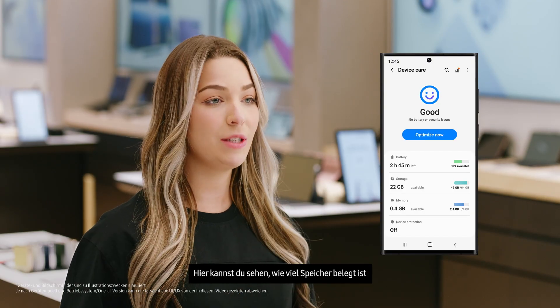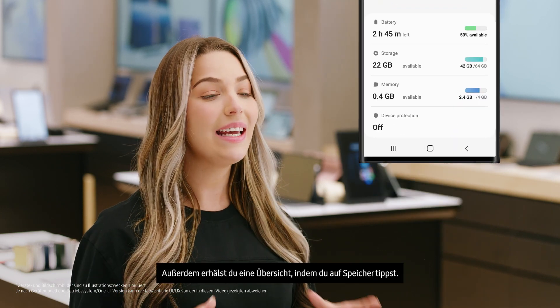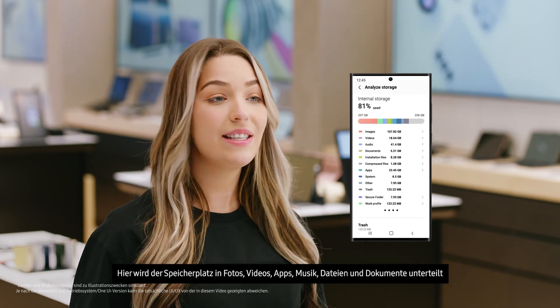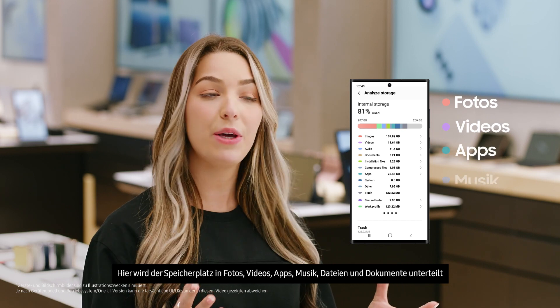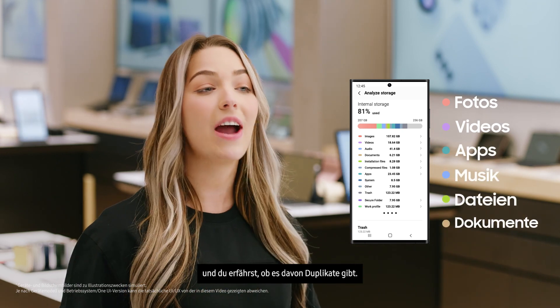Here, you can see the storage space you're using and how much you've got left, and even get a breakdown by tapping Storage. This divides it into photos, videos, apps, music, files, documents, and tells you if there are any duplicates.